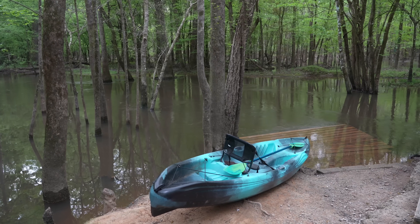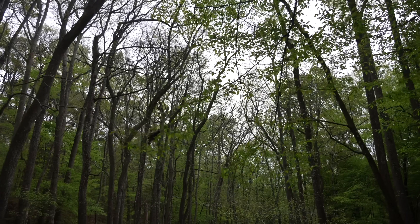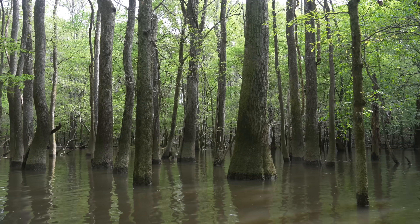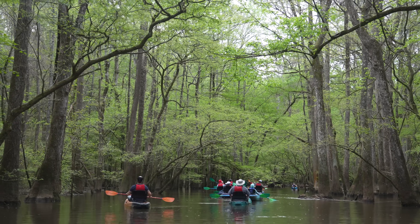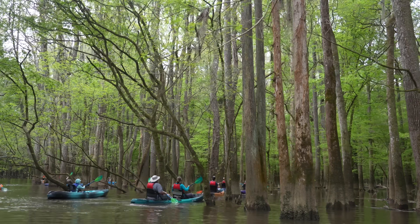After everyone on the tour arrived, they helped us into the kayaks and set us out on Cedar Creek. We ended up having a lot of people on our tour, but there were multiple guides so it was easy to take your time and ask any questions. This is legitimately a half-day adventure — we left at 9:30 and didn't get back until around 12:45.